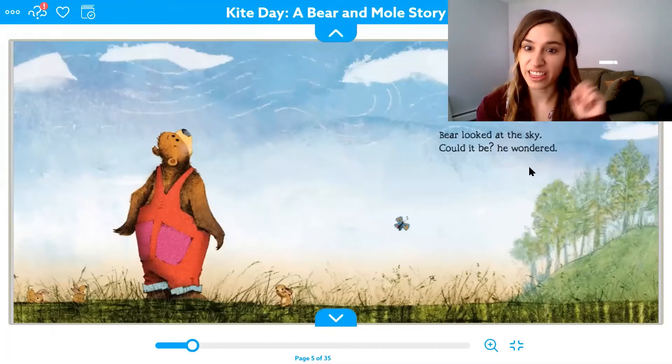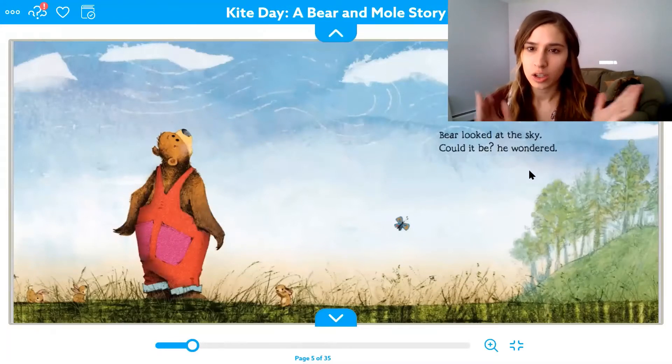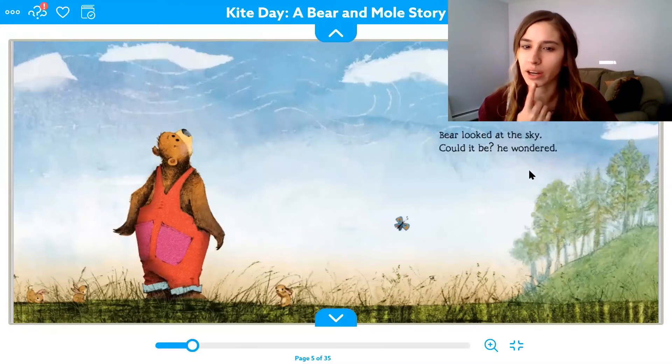Bear looked at the sky. "Could it be?" he wondered. Who is looking at the sky? It's bear — our lips go together for "bear." The bear is looking at the sky. What does he see? He sees clouds, and then we see these white squiggles — that's called wind. He sees wind.